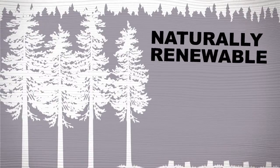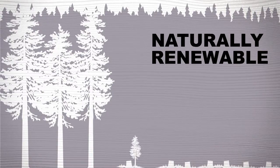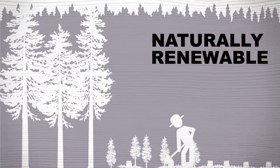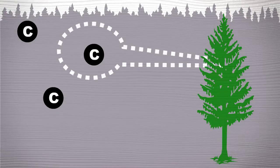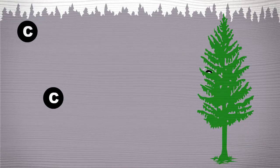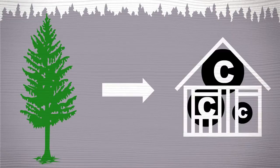Wood is a naturally renewable building material. Trees renew naturally from seed, or are replanted by land managers, which means we basically can have wood products forever. Trees pull carbon out of the air and hold on to it. Even after trees are made into lumber, panels, or furniture, the wood is still keeping carbon out of our atmosphere.